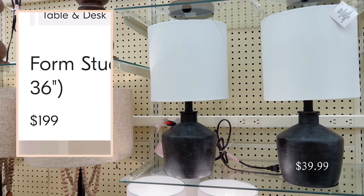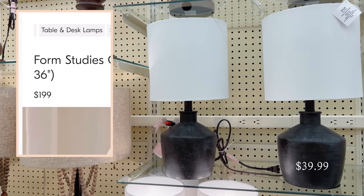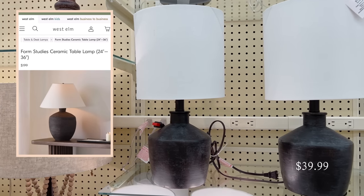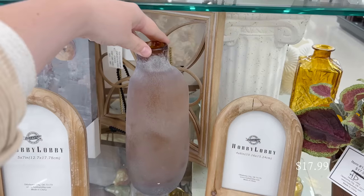Next I found this black rounded square table lamp, and this reminds me of a smaller version of the Form Studies lamp from West Elm that's $200. This one is a fraction of that price — only $40 when it's on sale. I love the shape of it.